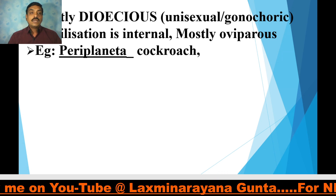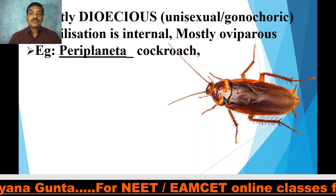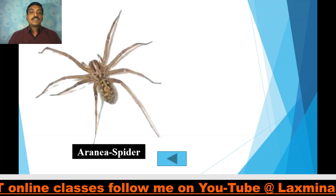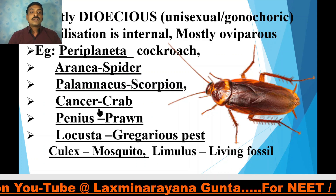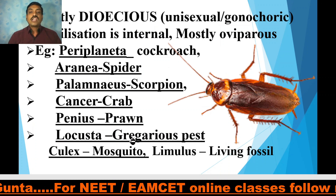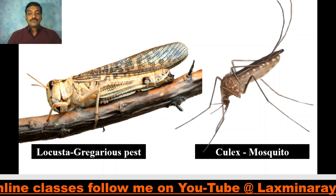Examples include Periplaneta americana — here you can observe the cockroach with three tagmata: the head, the thorax, and the abdomen. Other representatives include Aranea the spider, Palamneus the scorpion, Cancer the crab, Penaeus monodon the tiger prawn, Locusta the gregarious pest, and Culex the mosquito. These are all some representatives of Phylum Arthropoda.